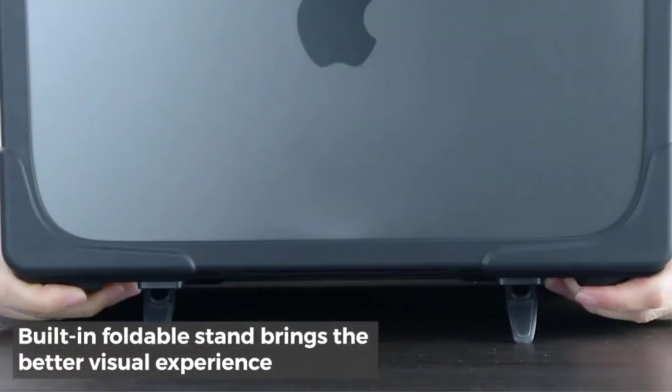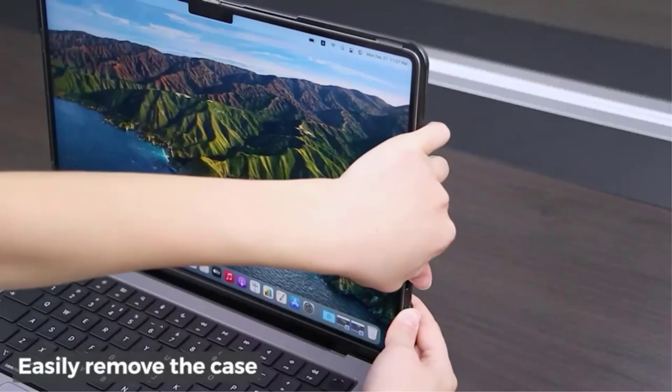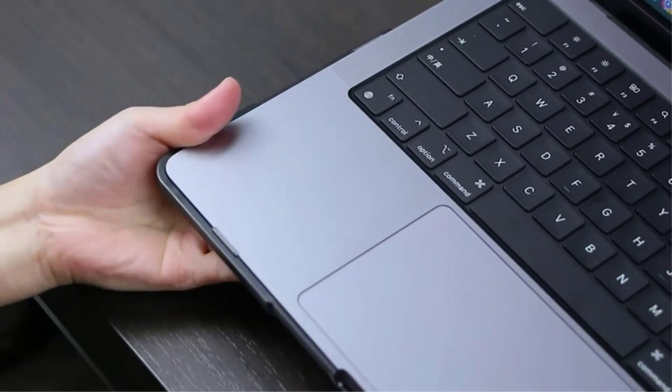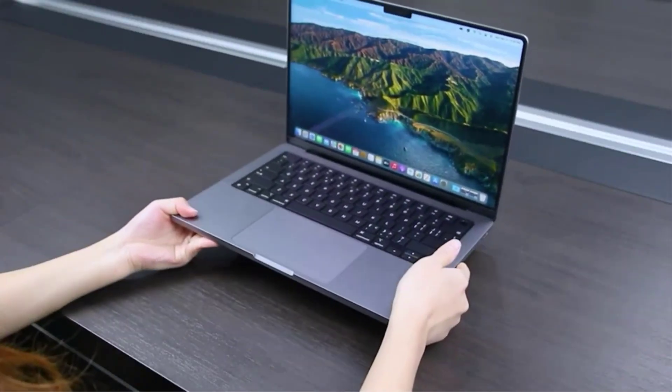With its foldable stand, you can type at an ergonomic angle and get a better visual experience. The case is fully vented for heat disbursement and has easy access to all ports and features. This case is perfect for anyone who wants to keep their MacBook Pro 14 safe while still having easy access to all their ports and features.